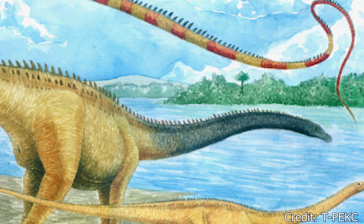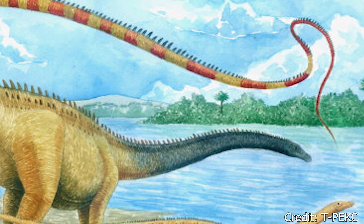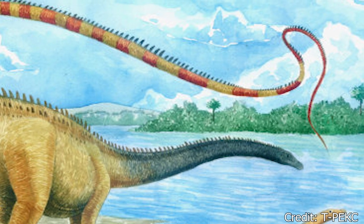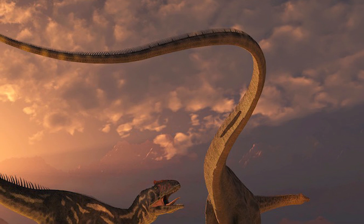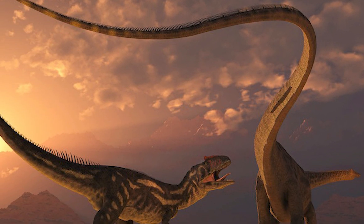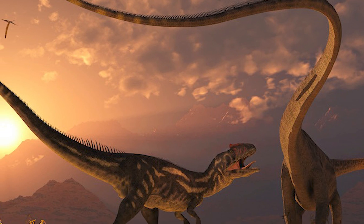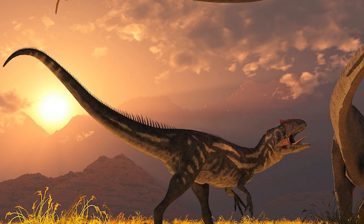One of Diplodocus's most obvious characteristics would be its excessively long tail. This long, whip-like tail most likely served as a counterbalance to its extremely long neck, but also could have been used for protection. Some scientists believed its tail could be used as a whip to stave off predators, whipping quickly to generate a large intimidating sound or cause serious damage if hit.